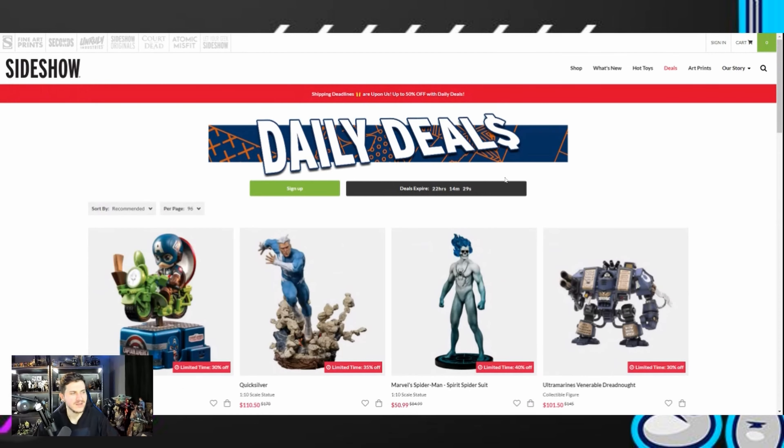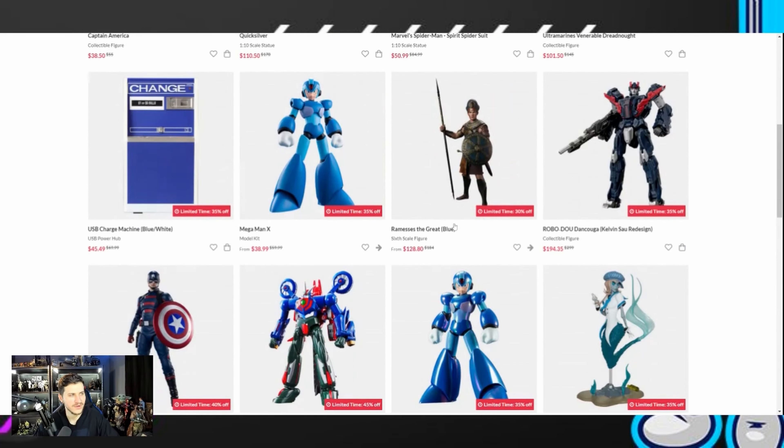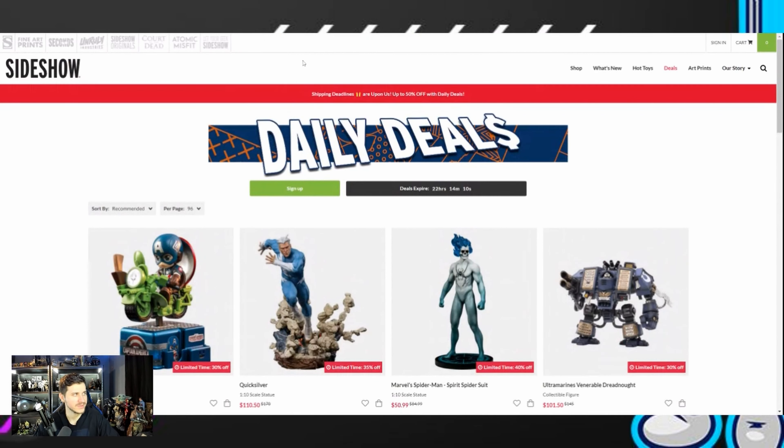We'll click on the daily deal so you can get an idea of what that is. It doesn't look like there are any Hot Toys today — we actually have one sixth-scale figure, Ramsey's the Great, which looks like a Fison collaboration figure. No Hot Toys on there today. Next, I want to take a look at the Last Chance page because that is kind of the big topic of discussion right now.